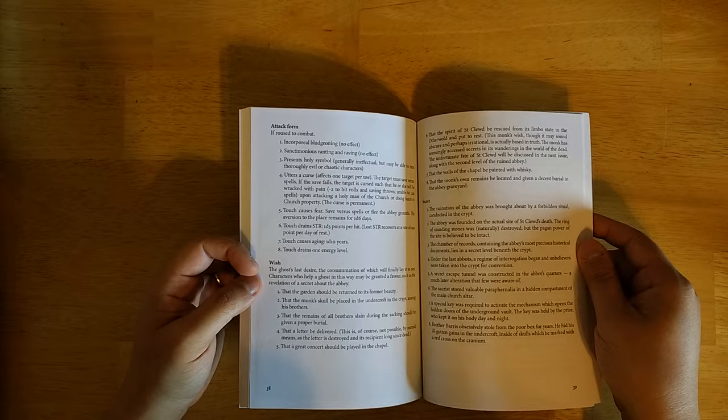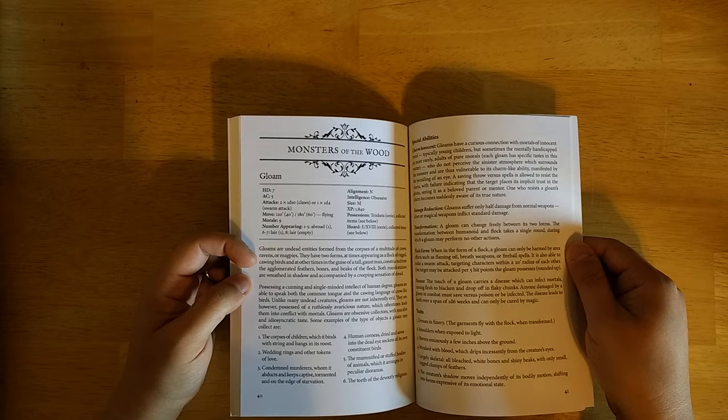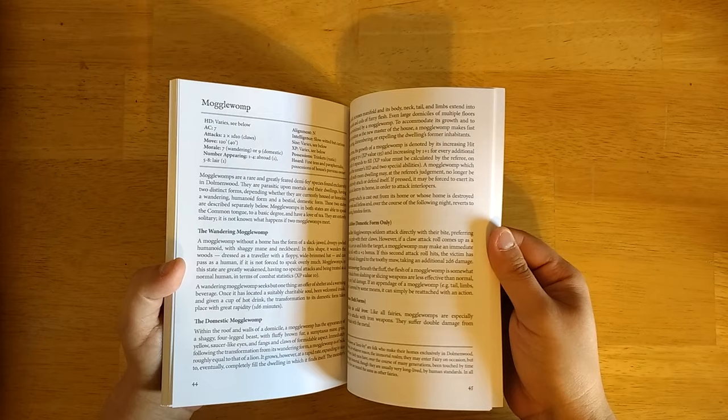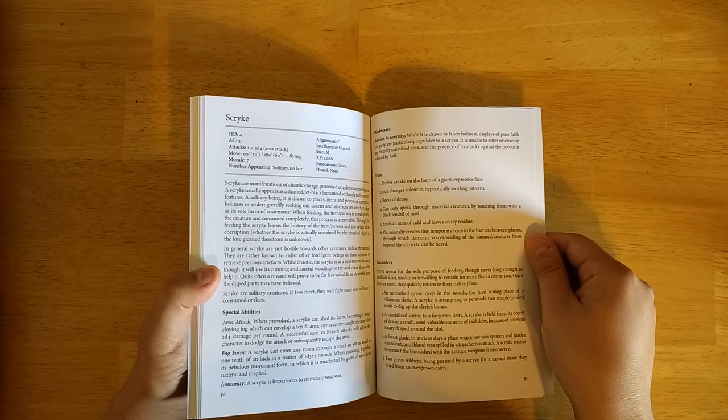There are some new monsters of the wood. The Gloam is a great monster — essentially a murder of crows that can take human form, with lots of interesting attacks and abilities related to that. Then there's the Mugglewump — I love the names, they're a little bit Lewis Carroll-ish, or like a Mother Goose rhyme sometimes. And the Scrabby, and the Skrike. That's it for our third issue.